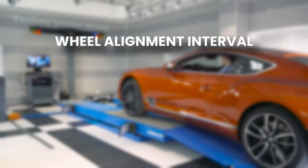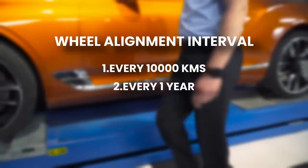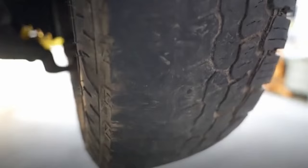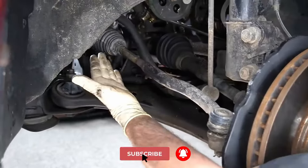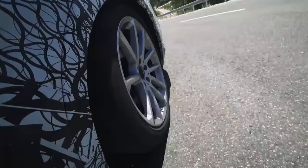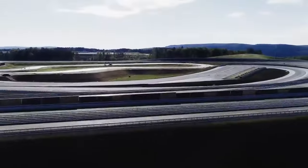It is typically recommended to get your wheels aligned every 10,000 kilometers or every one year. Accurate wheel alignment optimizes driving stability, maximizes tire life, and improves your vehicle's overall handling performance. Don't hesitate to comment below if you have any questions, and we will be back with the next interesting video. Thank you!